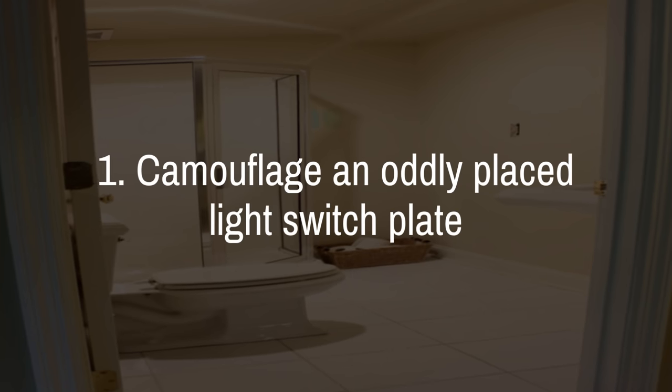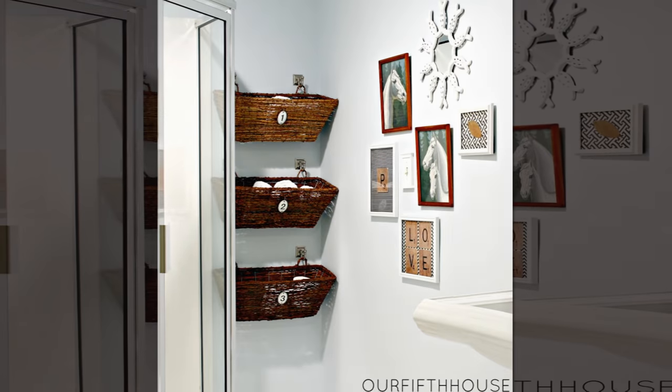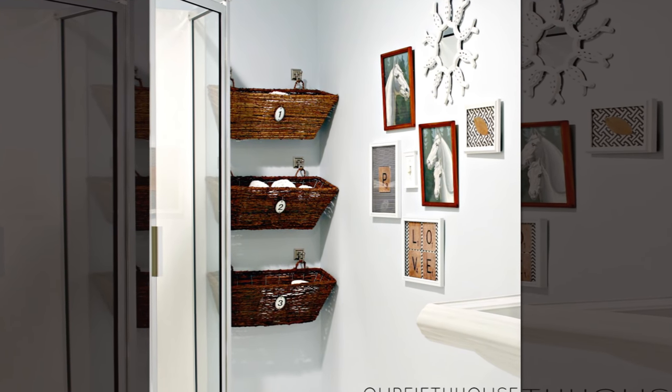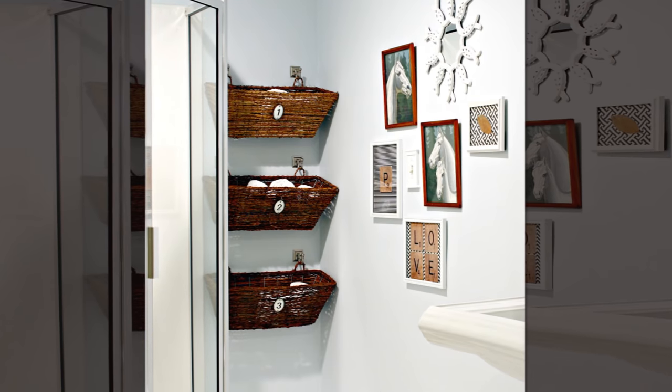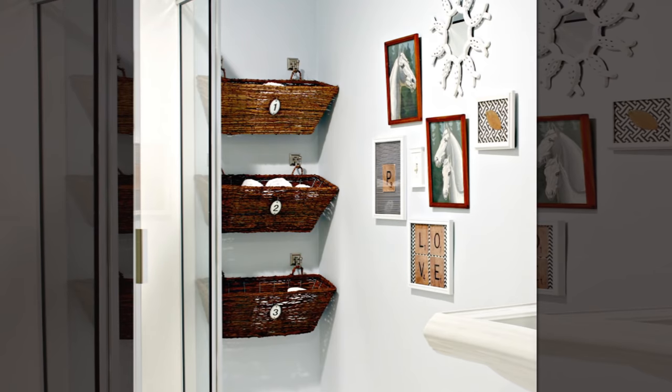1. Camouflage an oddly placed light switch plate with a photo gallery. No one will even stop to ponder why there's a light switch in the middle of the wall. Using an array of frames in wood tones and white, create a little gallery wall to draw attention away from the awkwardly placed light switch plate.